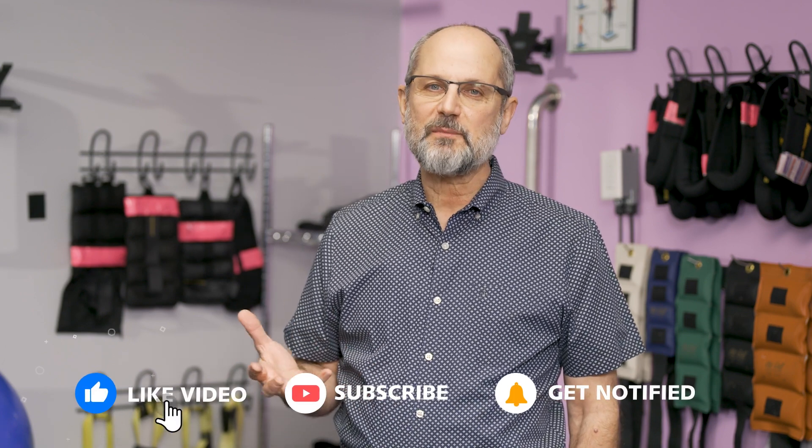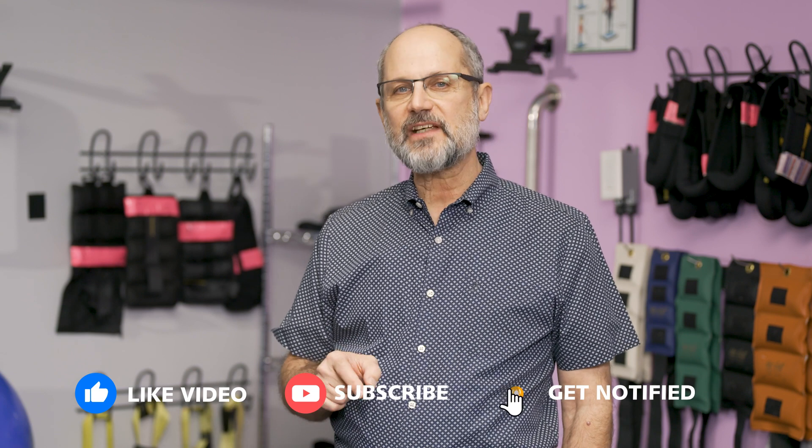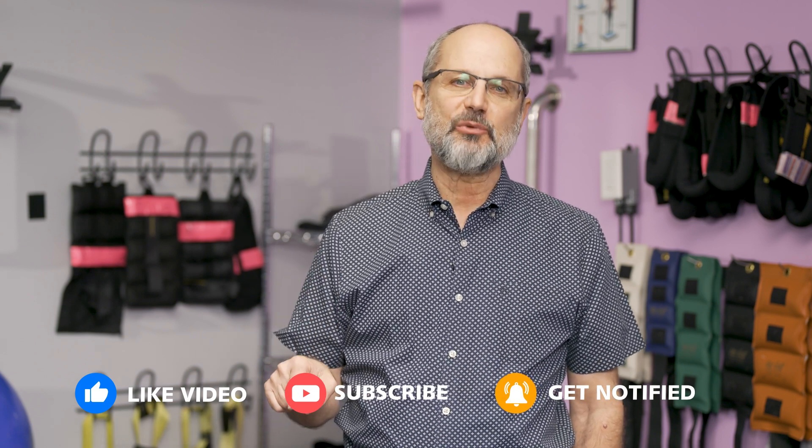Thanks for watching. I hope you found all this information helpful. Please subscribe if you'd like more information about scoliosis, and don't forget to hit the bell — that'll alert you whenever we publish new information. If you've got any questions, write them in the comments and I'll make sure to address them in a future video.